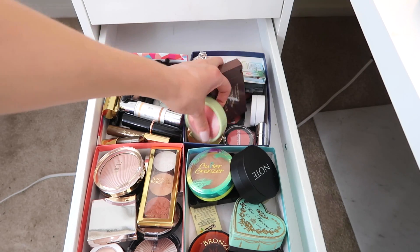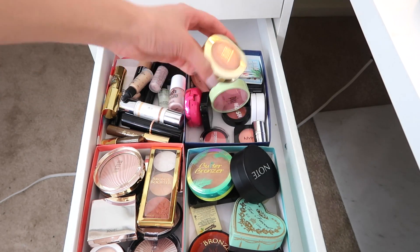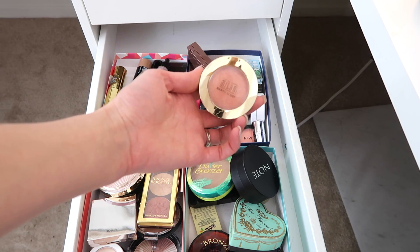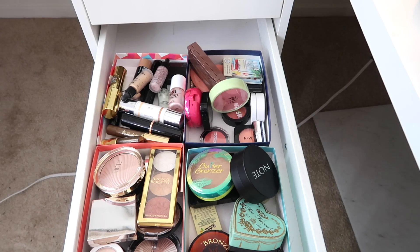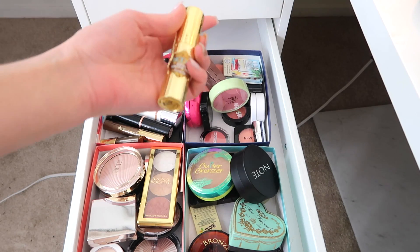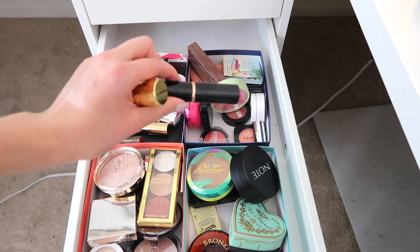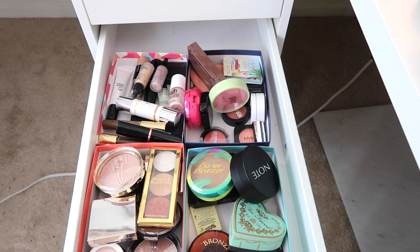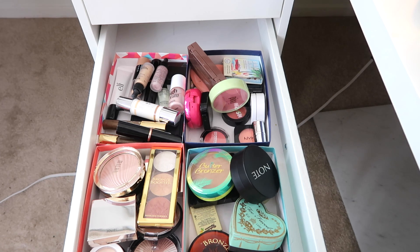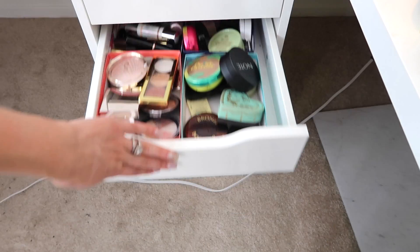I'm also going to bring out Luminosa from Milani because it's been a hot minute, so I'm going to start playing with that again. And the new contour stick from Benefit — I'm going to start using this instead of Anastasia Fawn because I'm ride or die for this. I've been wearing it all week and I really like it so far; I do have a whole review and demo on it. For highlighter, I'm not going to pull anything from this drawer because there's a new highlighter palette I can play with in my face palette drawer.